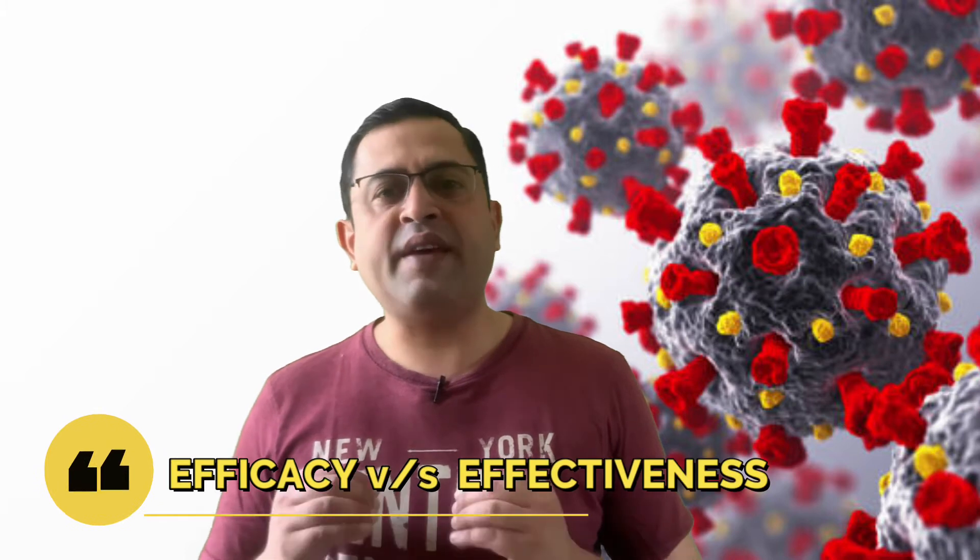Although we had briefly touched this topic in one of our earlier videos, we thought we would make a separate video considering that many people have these seeds of doubt in their minds. Efficacy numbers are often touted as the deciding factor between vaccines. So what do efficacy numbers actually mean and how do we interpret them to determine which vaccine is better? Here we will look at two numbers: efficacy and effectiveness.